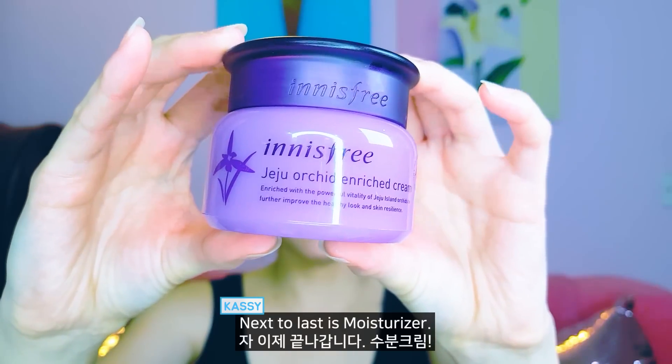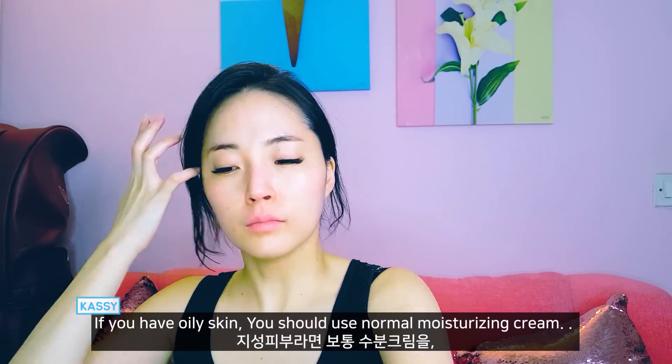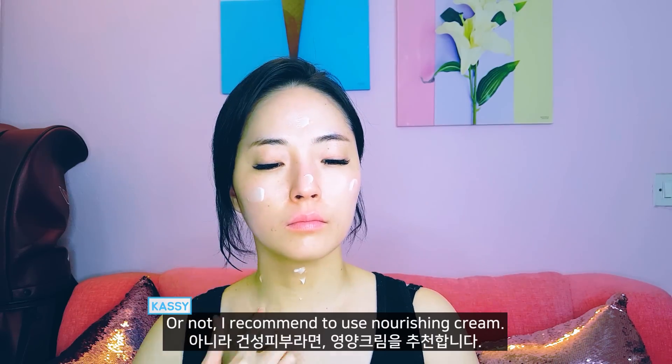Next to last is moisturizer. If you have dry skin, you should use a normal moisturizing cream. Otherwise, I recommend using a nourishing cream.